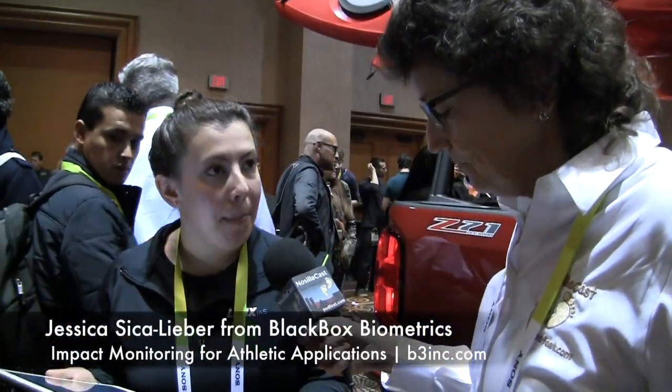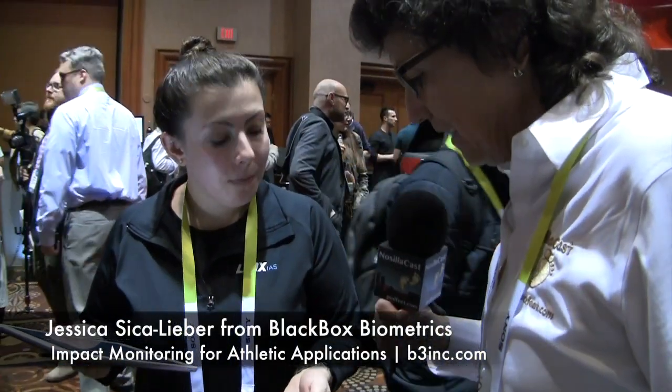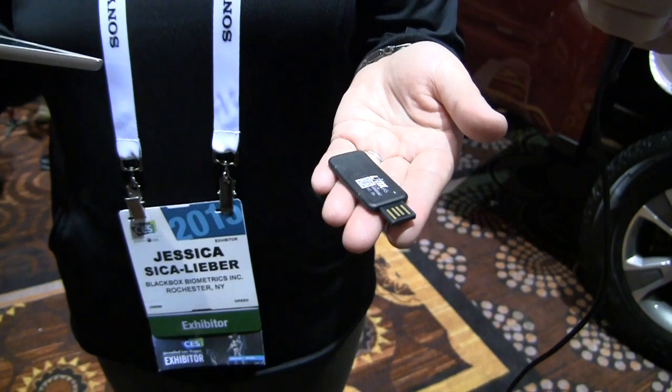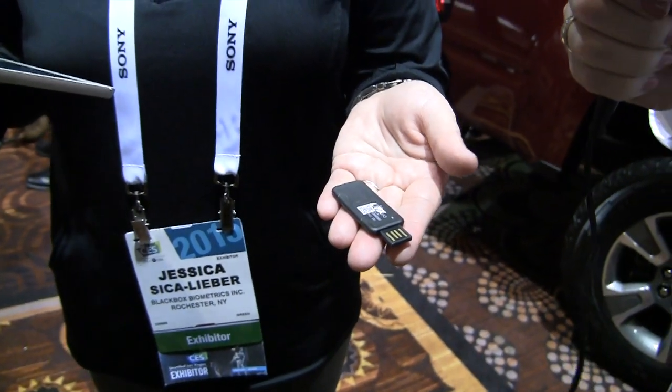I'm with Jessica Cicliber of Black Box Biometrics. What do you have to show us today? This is the Lynx Impact Assessment System. It's a piece of wearable technology that measures impacts in sports. What she has in her hand looks like a tiny little thumb drive — just a little tiny piece of plastic with a thumb drive insert on it.